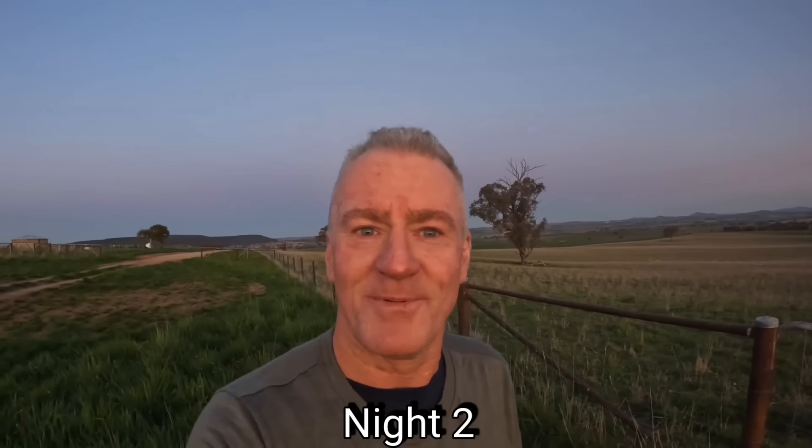After a good sleep and a big breakfast I'm raring to go for night two. I've made the half-hour drive out to where I'm shooting tonight — three properties side by side, they're all lambing. Over the last couple of months I've shot over 200 foxes in this area and hopefully we'll be adding to that tally tonight.